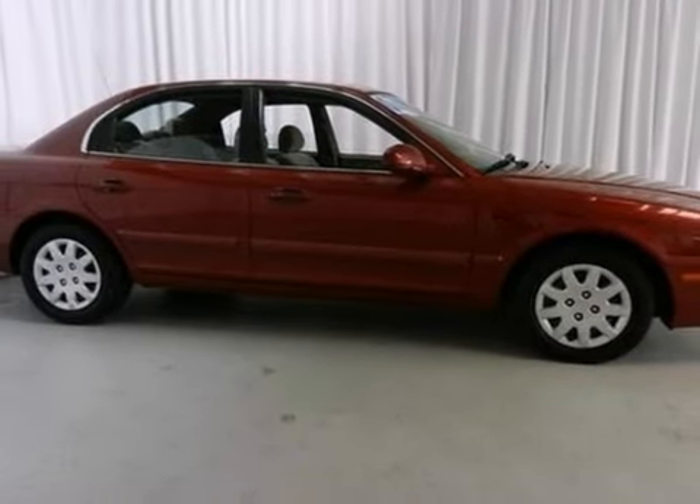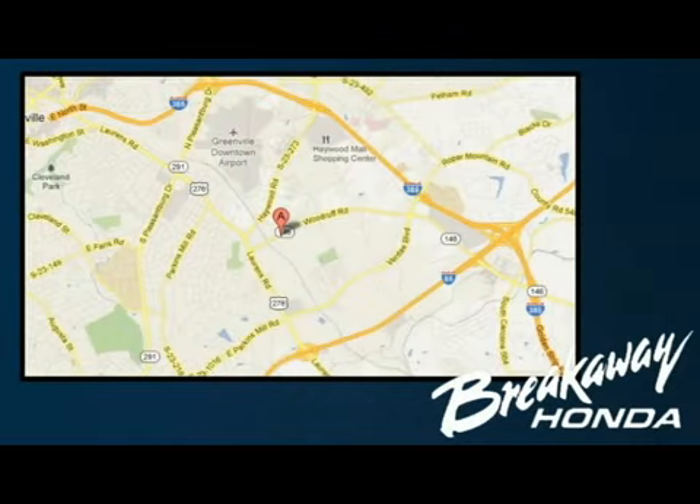Come take it for a test drive today. Call, click or stop in today. We're conveniently located at 330 Woodruff Road in Greenville, South Carolina.